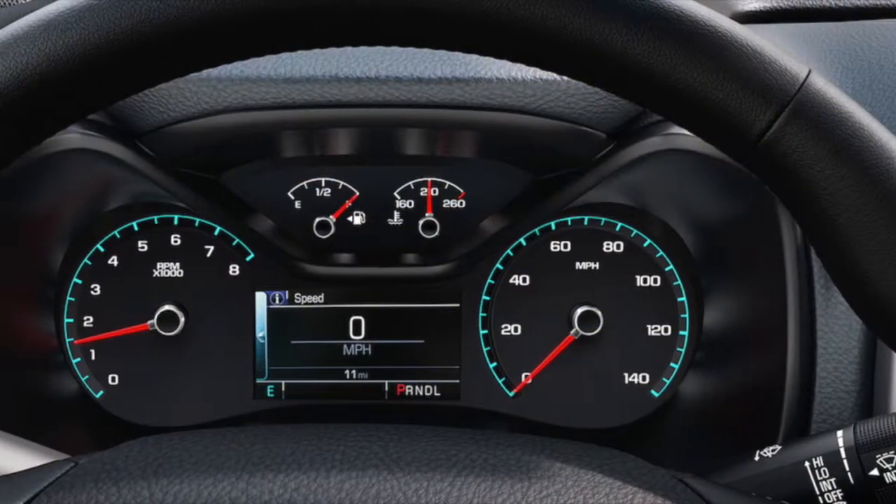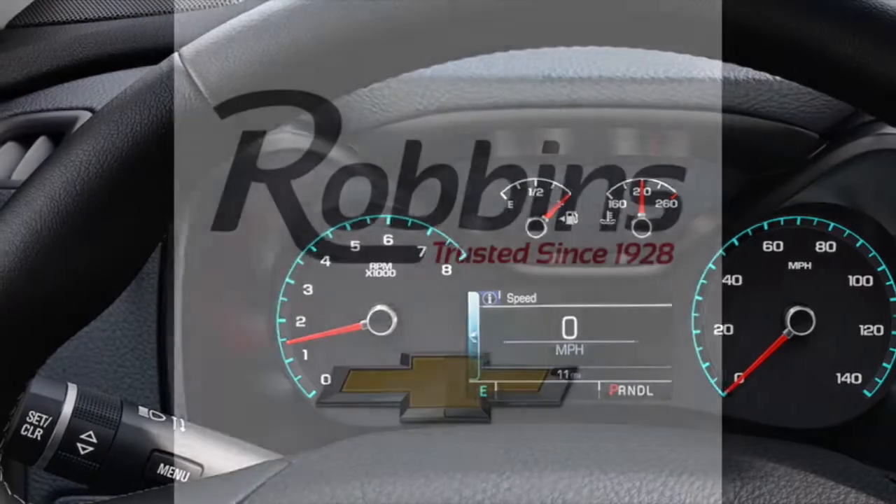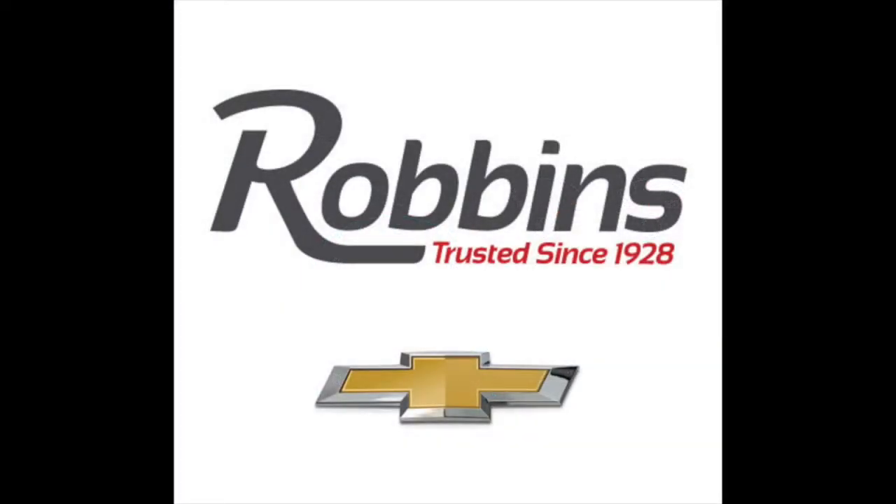Stop by Robin Chevrolet to see this truck up close and browse all inventory on RobinChevy.com.